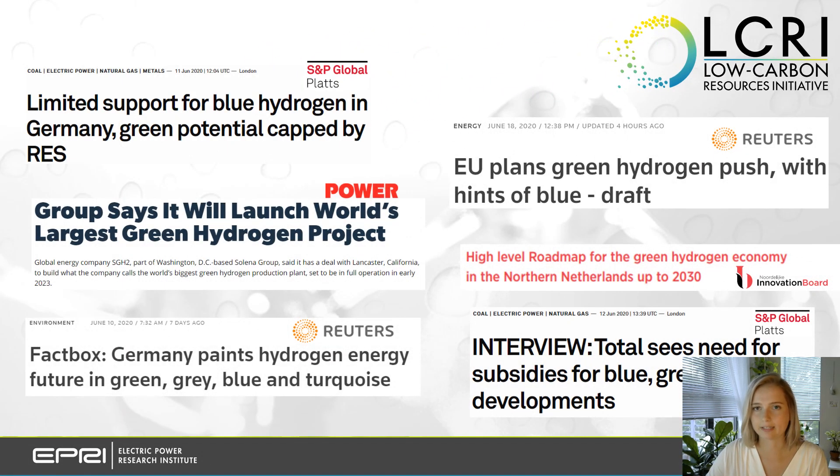Chances are that you've already heard about green hydrogen, but have you heard about blue or gray hydrogen? These terms are frequently used in media coverage of hydrogen projects, in roadmaps, by vendors, and even by policy makers, especially in Europe. But to understand these terms, we should first take a look at how hydrogen is produced.